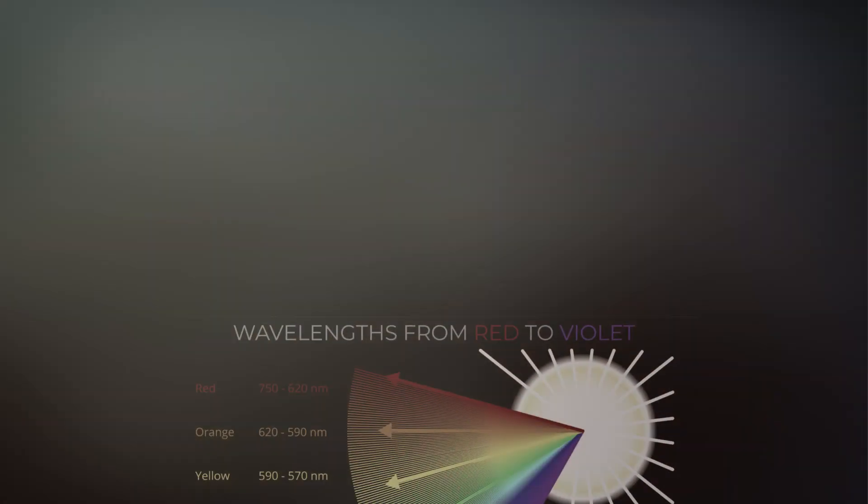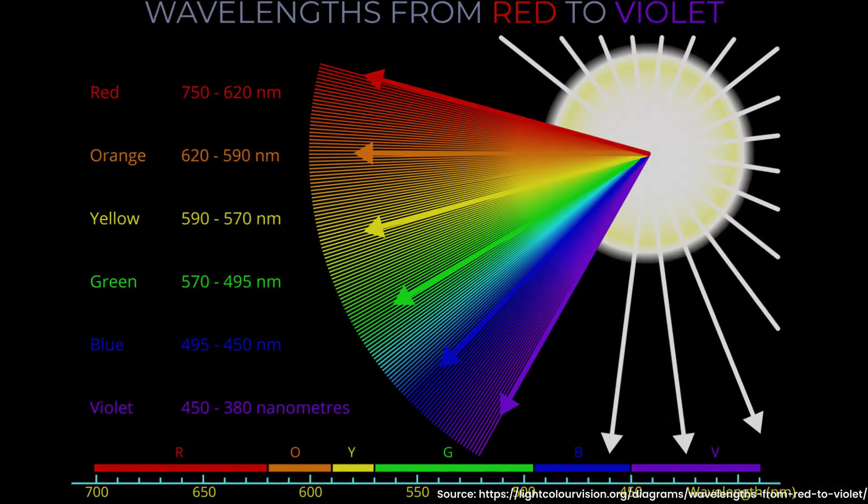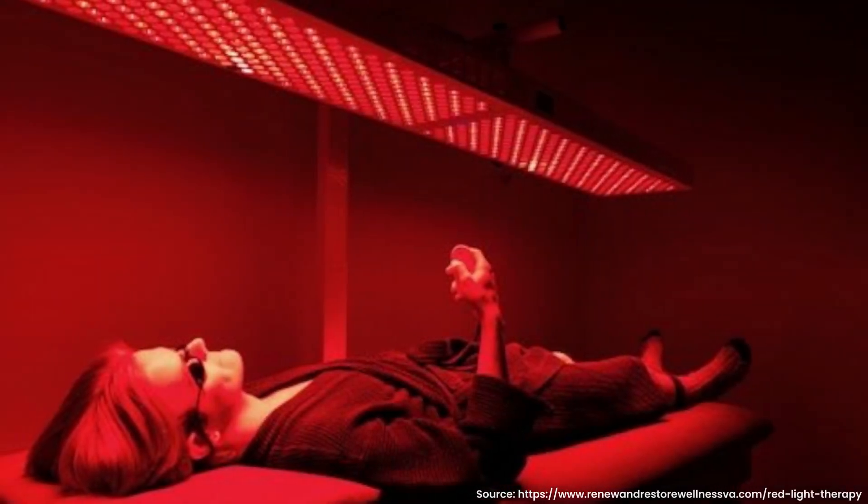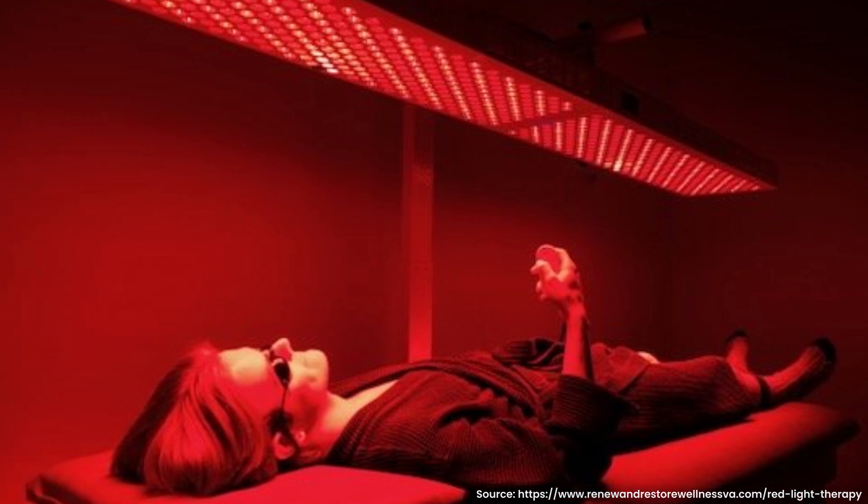To understand red light therapy you have to talk about wavelength. Every color that you see has a wavelength. Red light is one of the colors visible on the rainbow and it's often associated with warmth — we see it in the sunrise and sunset. The wavelength of red light therapy is approximately 620 to 750 nanometers. Think of a light wavelength like a radio frequency that can only reach certain channels. Different lengths of light have different impacts on our body.